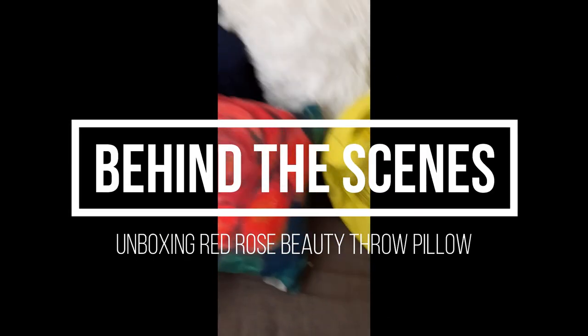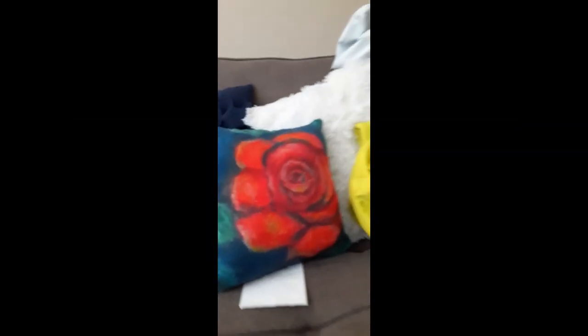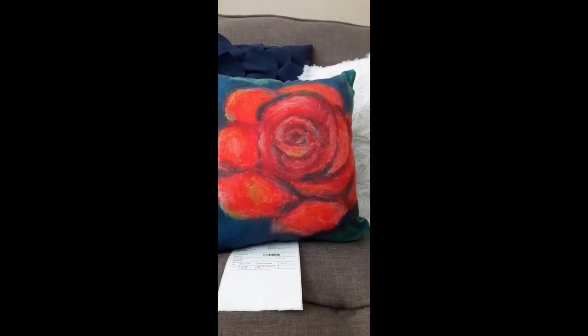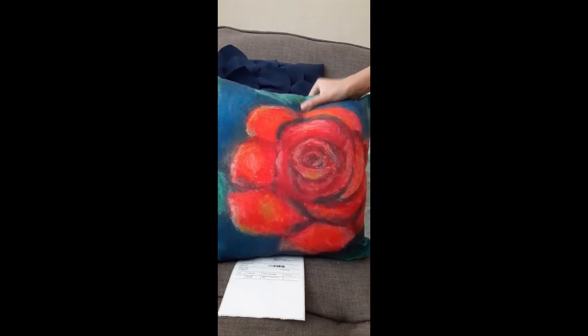Okay guys, thank you for watching. One of the reasons we are so excited today is because today is the scheduled delivery for this Kendall Kessler rose. It's pretty nice and the color combination is great.